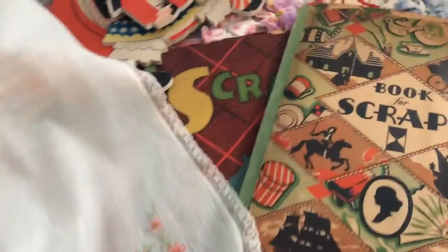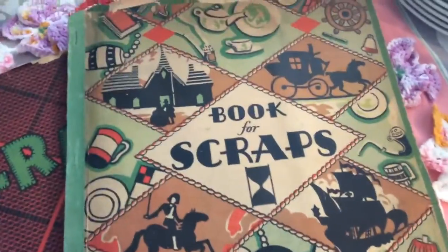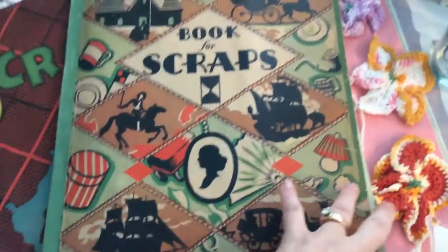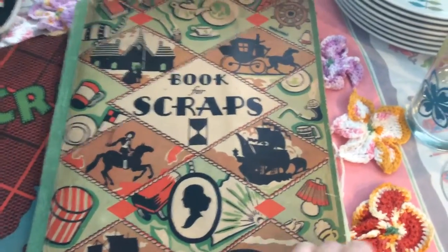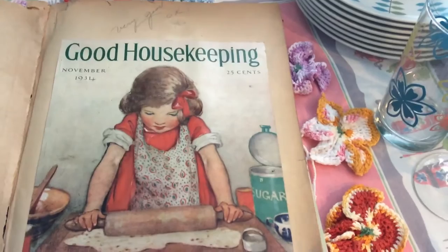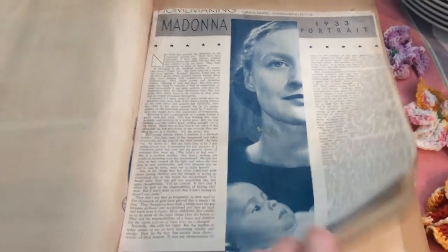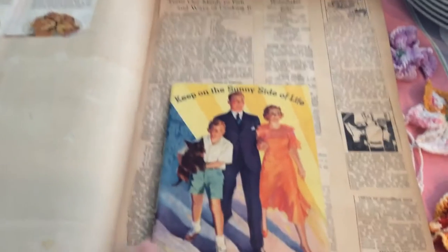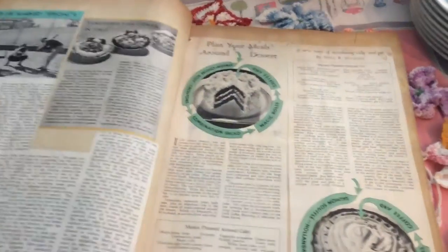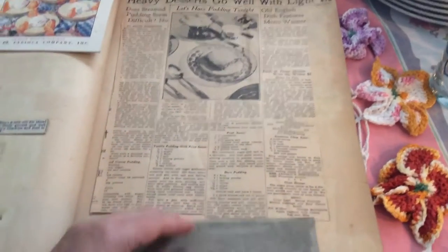Everything so far has been from various garage sales, but these two were found at an estate sale on half-off day — all books were 50 cents so I paid 25 cents for both. They're from the 1930s. The first one is my favorite — it's a kitchen one so everything in it is food related. There are booklets, articles, and recipes in here. It's so neat, I could look through this forever. It's all from the 30s — some are typed out, some are just pictures. This one is almost completely full.